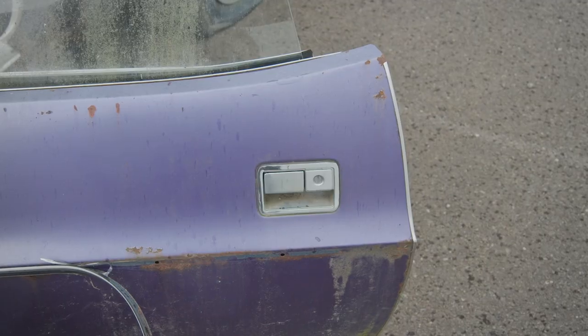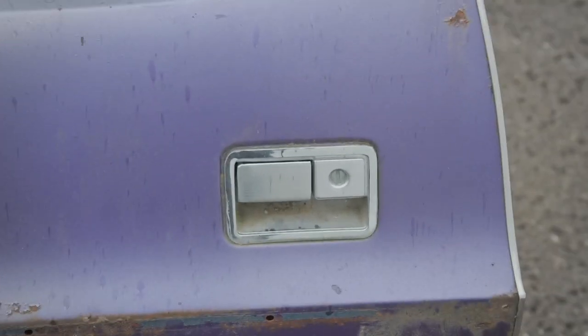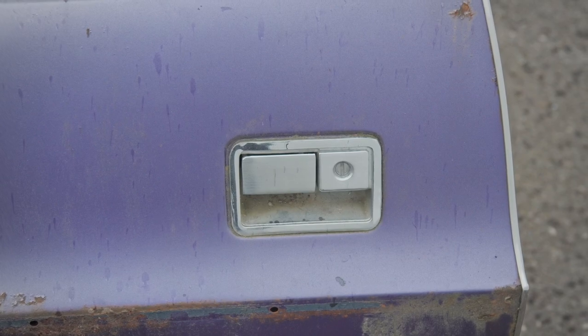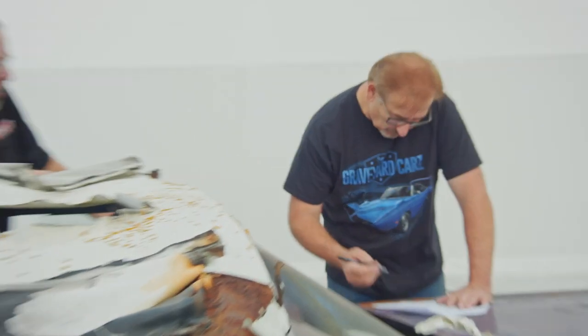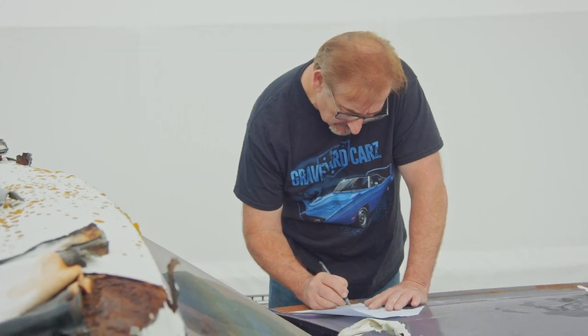Outside door handles — this one's in really nice shape. They make new ones now, so it's the same thing. I sell NOS pairs for $165, so used ones are worth maybe $50 a pair — maybe $25. You're never going to sell them, you're never going to use them.